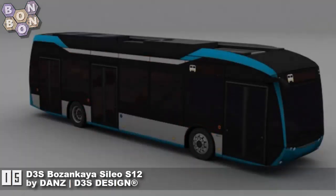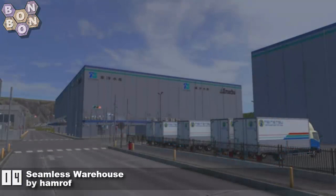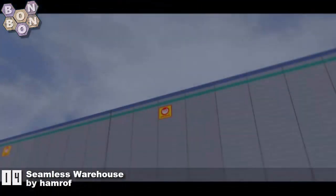It's a bus, and it's very pretty in a multitude of colors. At number 14: Seamless Warehouse by Amroff. This is a warehouse you can put together to make a bigger warehouse — that's what makes it seamless, not the fact that it hasn't been stitched.